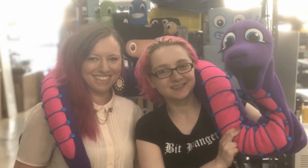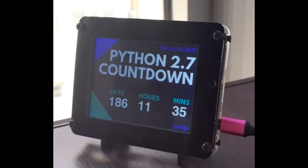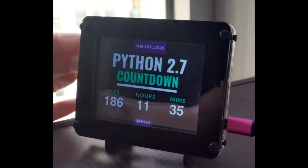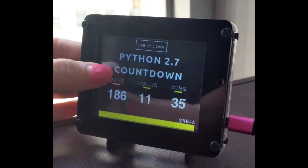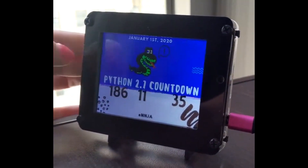We had Nina from Microsoft, and there was a great interview with Nina. And previews of a project that is now out — this is a Python 2.7 countdown, with multiple skins. Look at the different skinning you can do. Whatever style you like. Countdown Python.